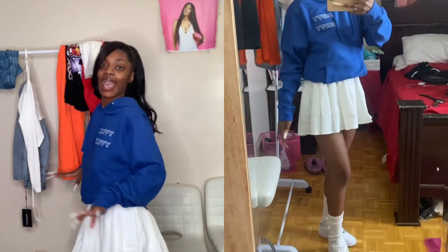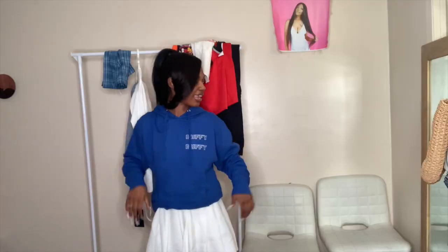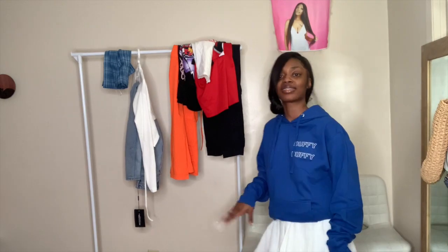I am wearing my duffy blue hoodie — it's kind of oversized so I rolled it — and I'm wearing this tennis skirt that I got from Shein, plus white socks and Air Forces. I had to roll the sweater because it was way too big, but not bad! This is like a fit I would literally wear out. It's so cute — I do wish I had a crew neck.